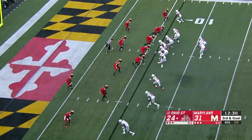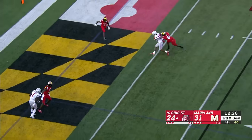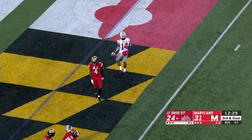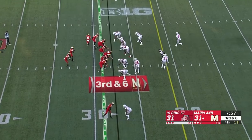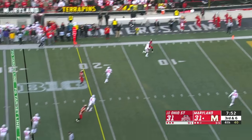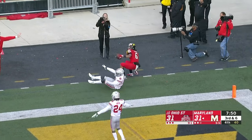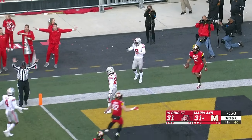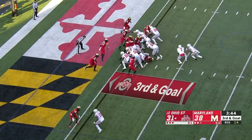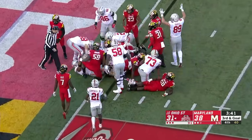Expect Haskins to look in the direction of K.J. Hill. Haskins with time, throws — Hill juggles but then secures it. He can really run it if given the opportunity, but instead he's going to throw it. He takes a deep shot on third and long and the pass is caught, out of bounds at the one. Instead, Haskins in — touchdown, Ohio State.